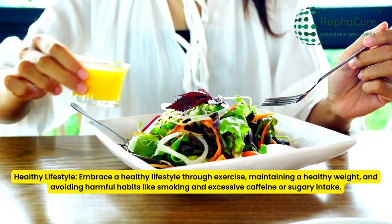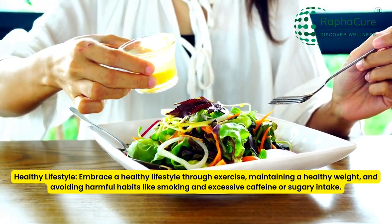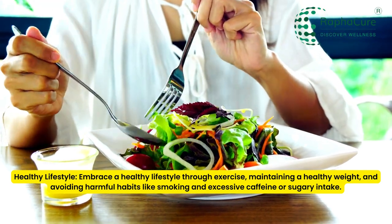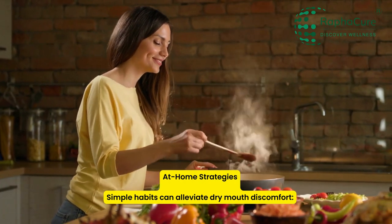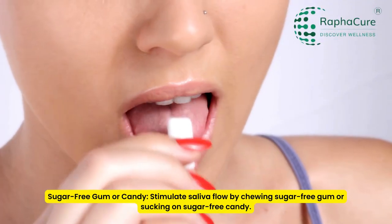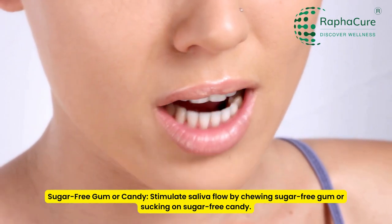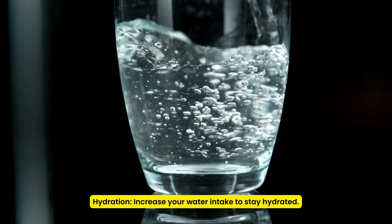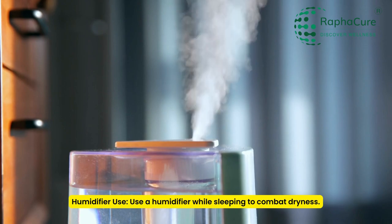Healthy lifestyle: embrace a healthy lifestyle through exercise, maintaining a healthy weight, and avoiding harmful habits like smoking and excessive caffeine or sugary intake. At-home strategies — simple habits can alleviate dry mouth discomfort: keep your lips moisturized with lip balm; stimulate saliva flow by chewing sugar-free gum or sucking on sugar-free candy; increase your water intake; and use a humidifier while sleeping to combat dryness.